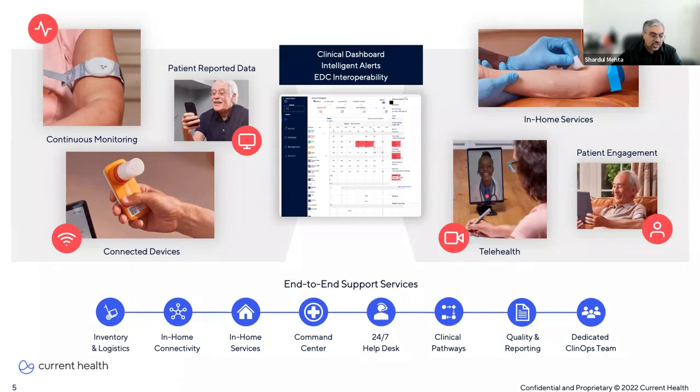We help healthcare organizations streamline their providers' workflows so they have a seamless experience using the Current Health platform with their EHR to provide patients care in their homes. Our aim is to help healthcare organizations fill any gaps they may have to provide an awesome end-to-end healthcare-at-home experience.